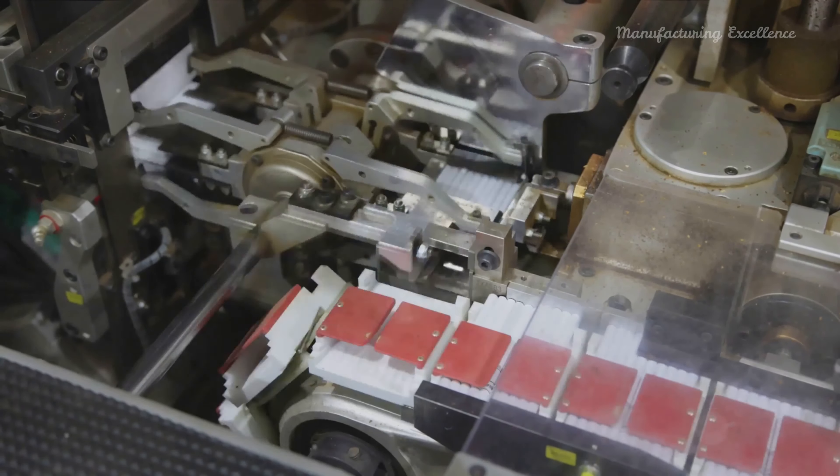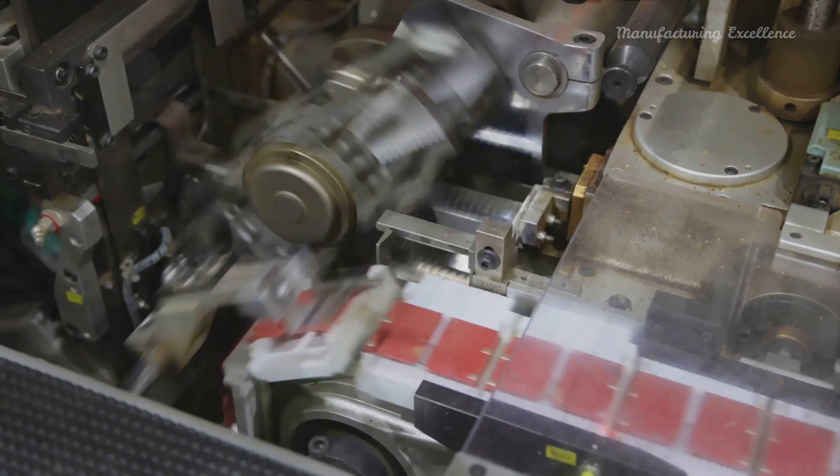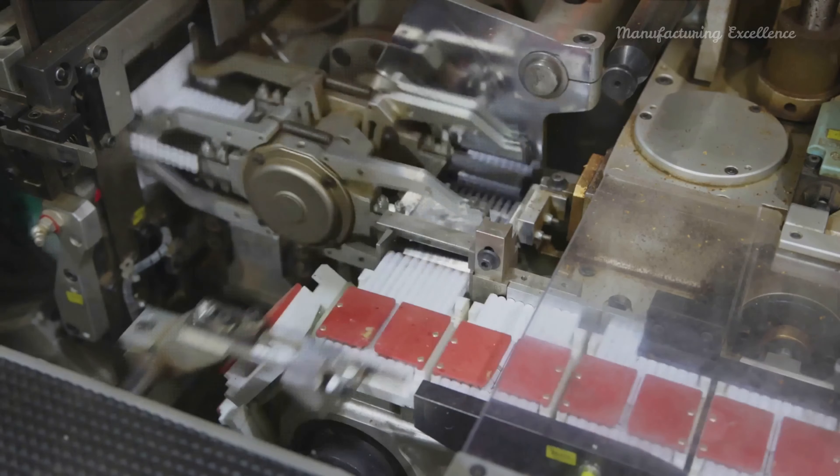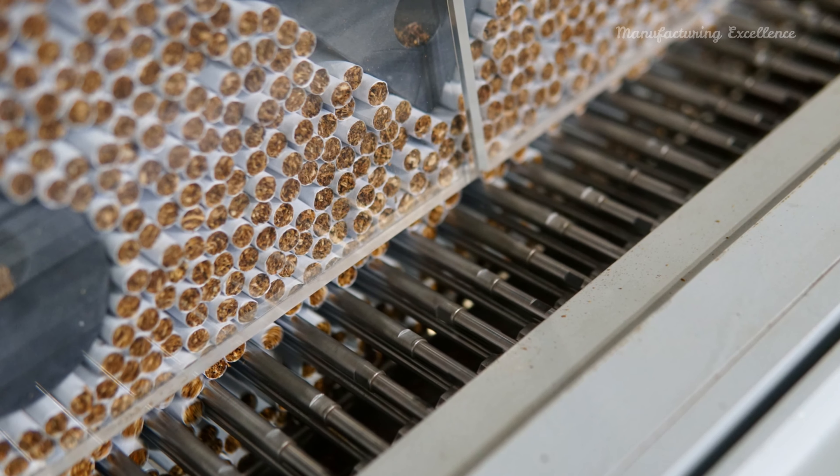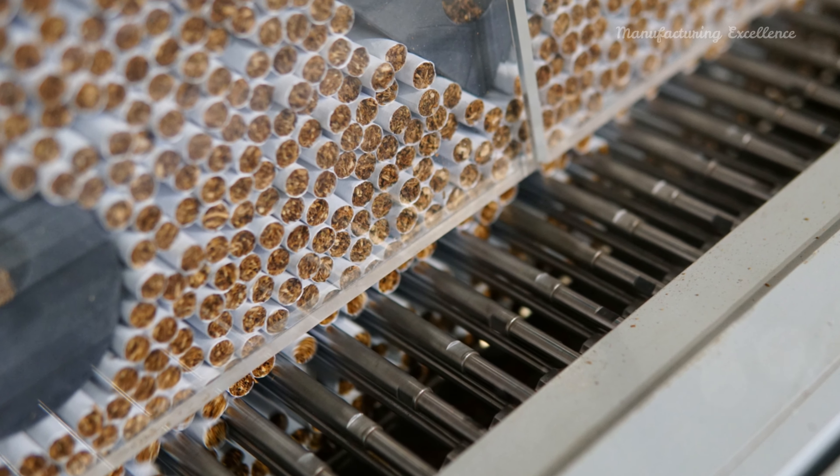The processed tobacco is then fed into cigarette making machines, where it's formed into a continuous tobacco rod. Simultaneously, a reel of cigarette paper is unwound and the cut tobacco is wrapped in this paper, creating a long continuous rod.